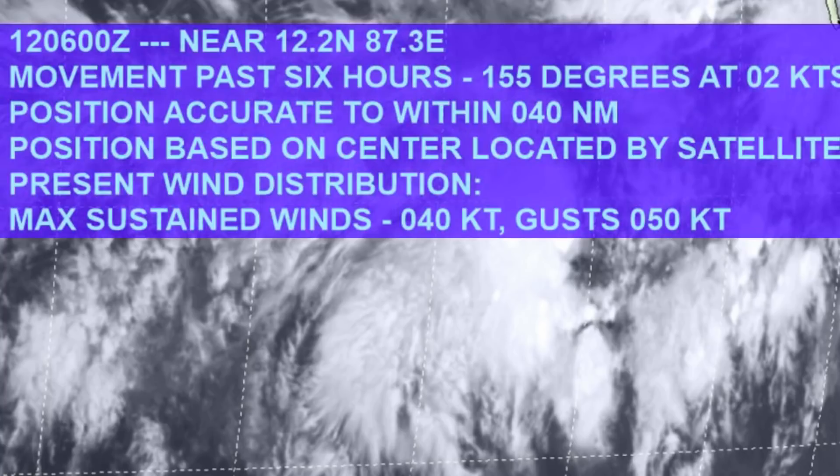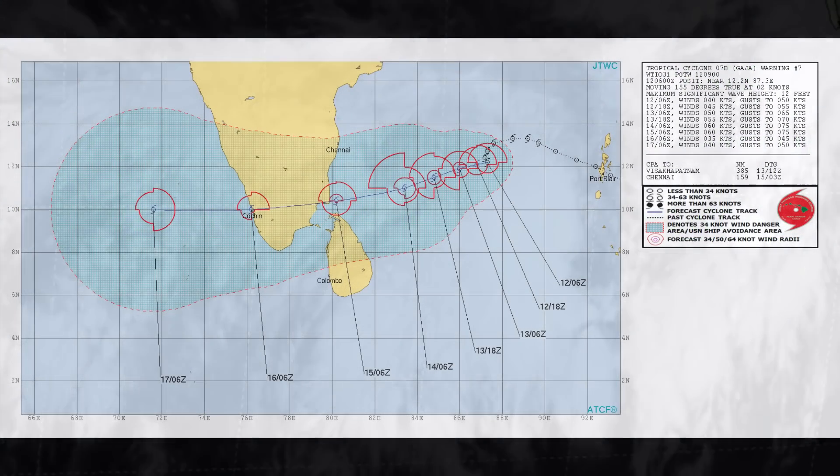It's currently located at 12.2 degrees north, 87.3 degrees east. Maximum sustained winds are down around 40 knots, gusting to 50 knots. This information has been extracted from the Joint Typhoon Warning Centre, and here's their track on the cyclone.